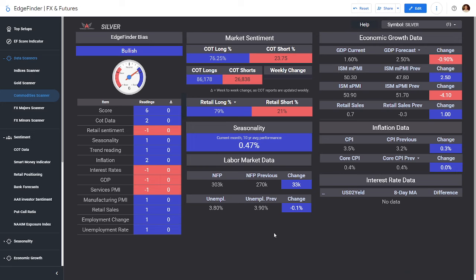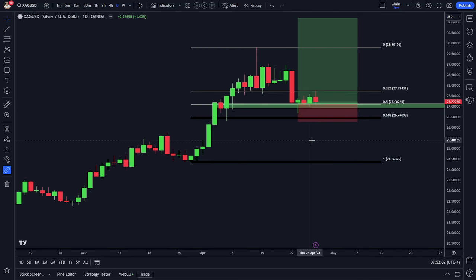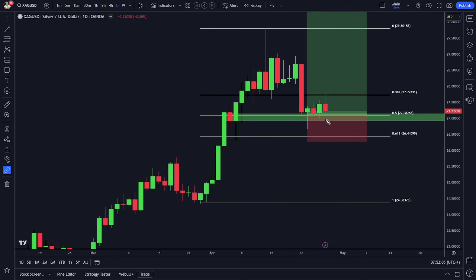The thought process on silver is I am long, and my plan is to stop out if we break lower — specifically if we fail at the 61.8% retracement level from the swing high. That's going to be my marker to go ahead and close the trade for a loss if needed.